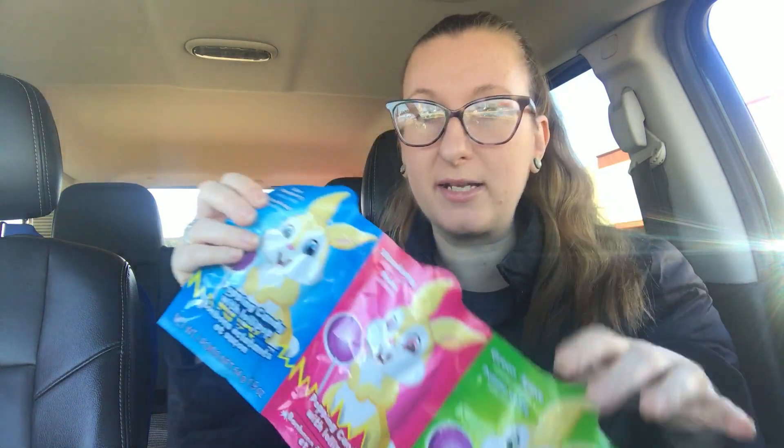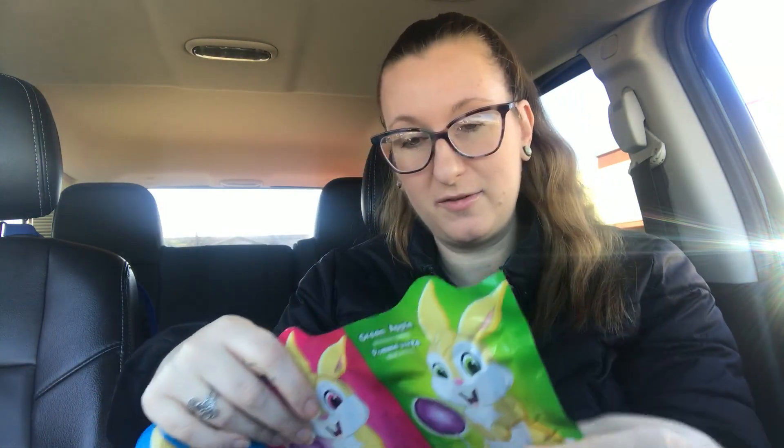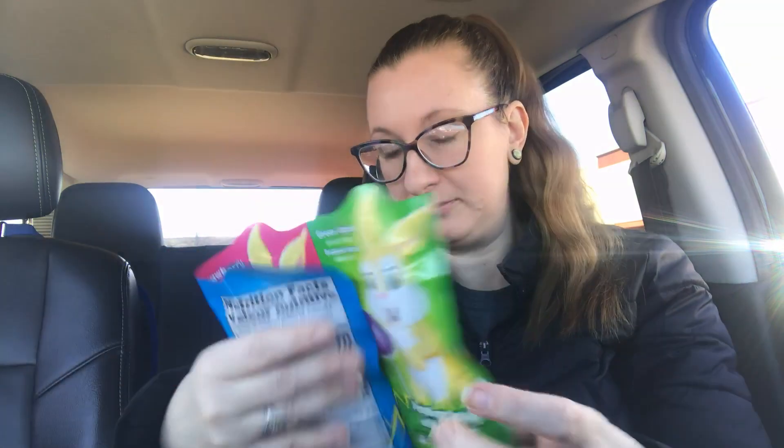I got some bootleg pop rocks for the kid for his basket — super unhealthy, but you know. I also grabbed the ring pops — you get four for a dollar. I also skipped the snack section now that I think about it. And then they had these glow balls. He loves anything that's glow stick related. If you remember, I had hauled the glow gloves for him — those were a big hit, he really liked those.